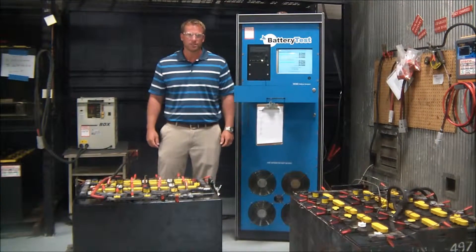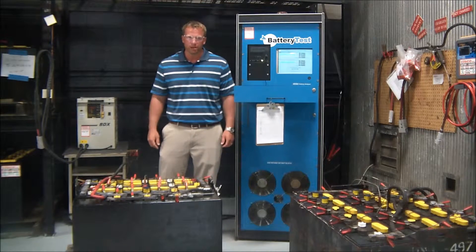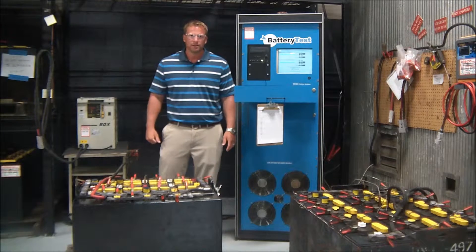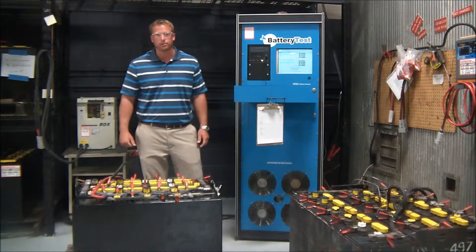Welcome. My name is Jeff Timmer with Cisco Incorporated. We are a battery and charger service company covering the state of Michigan and northern Indiana. This clip is going to cover a portion of our battery reconditioning system, the BTS 3000.